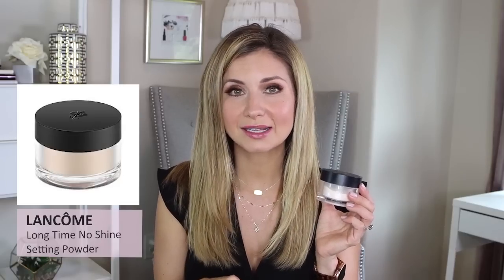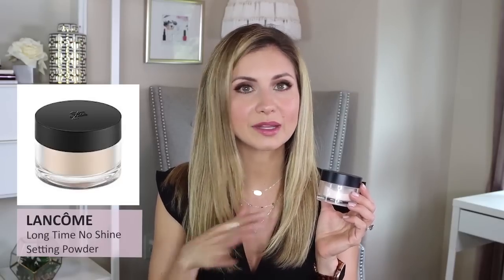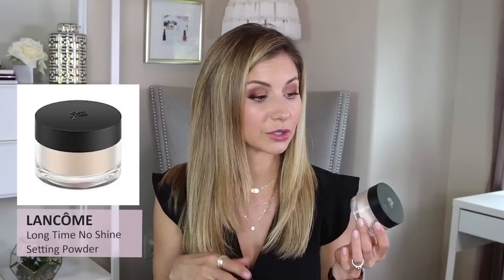Moving right along — the powder that I've been using a lot is the Lancôme Long Time No Shine. It is starting to get hot here in Texas; I think we've hit 100 already, been in the upper 90s for the last week or two. So my skin is starting to get shiny and oily, and this is one of my favorite powders for minimizing shine, controlling oil, and looking more on the natural side. It's definitely more matte, but it doesn't look dry or heavy, and I can use it under my eyes very sparingly.